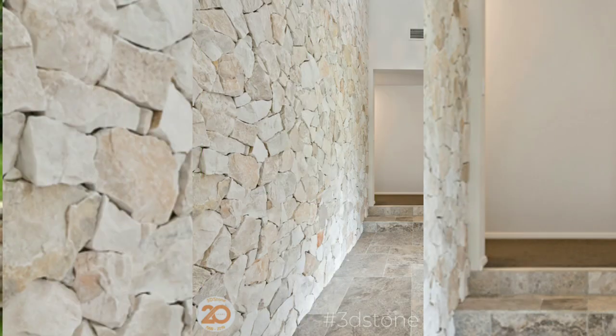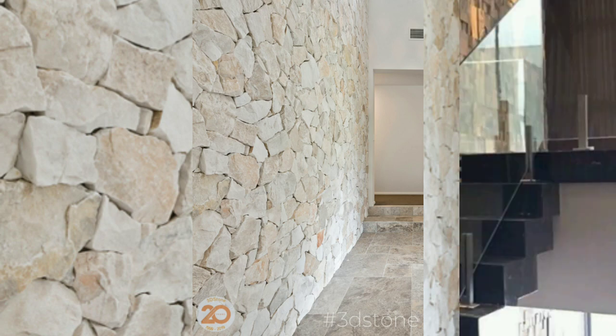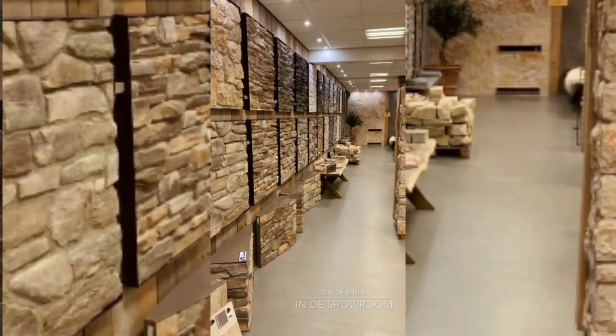Texture and depth: the unique texture and pattern of natural stone create depth and visual interest, adding a sense of dimension to walls.